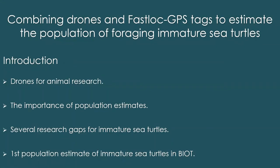That leads me on to the next project, which is what the rest of this talk is about. The last slide gave context for my overall PhD research. But for the past few months I've been working with available data to combine drones and Fastlock GPS tags to estimate the population of foraging immature sea turtles. Drones are quite prominent in animal research now. With sea turtles they've been used to assess behaviour, operational sex ratios, and population estimates. It's important for us to estimate the population so we have a baseline understanding and can track any changes and what might be causing them.